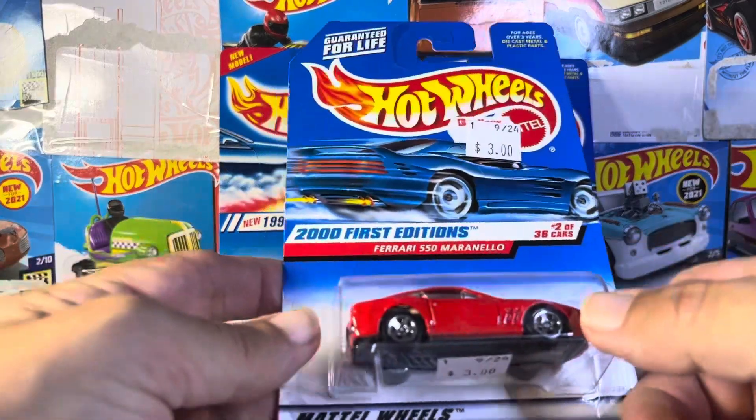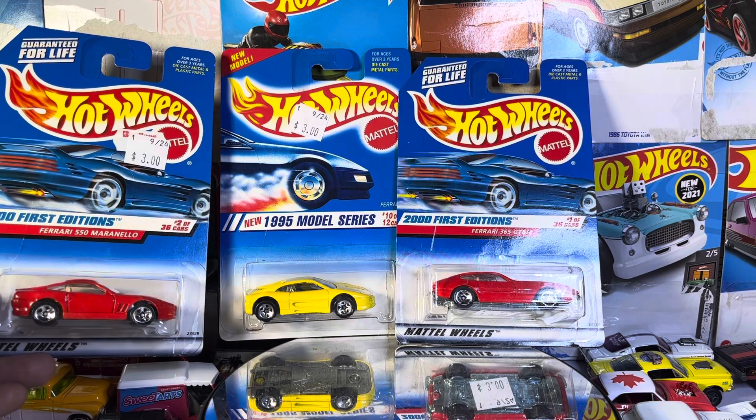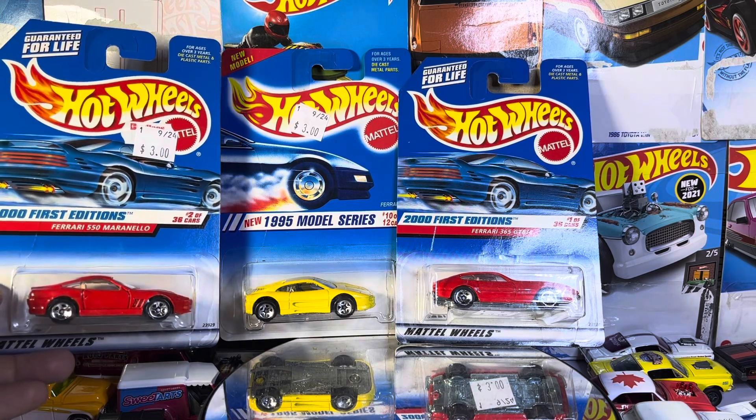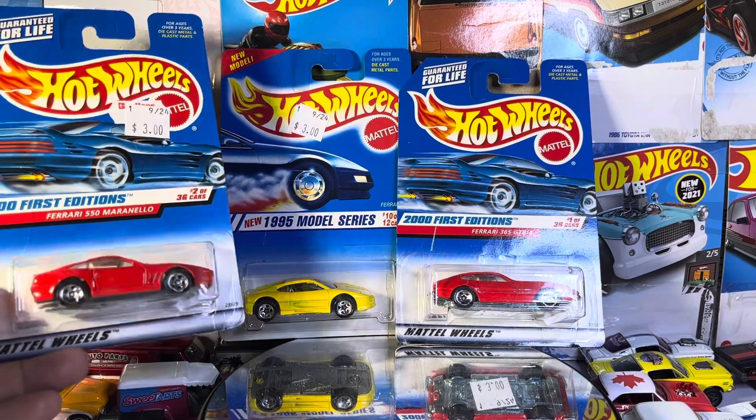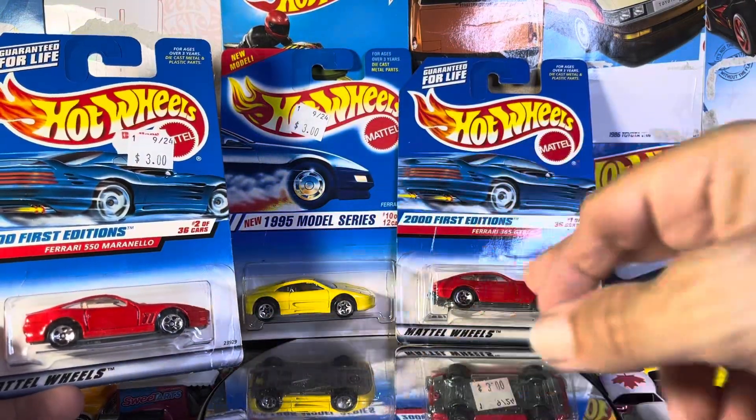What's up guys? Welcome to the show. So I have found these three — I'm going to call them vintage Ferraris — at a hobby shop. And we have our new models and two first editions.